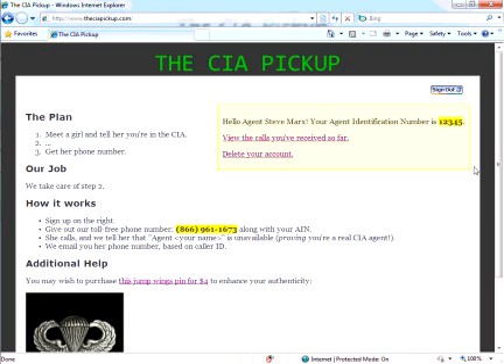Welcome to the Central Intelligence Agency automated phone system. If you have an emergency, please hang up and dial 911. To be connected to an agent, please enter a five-digit agent identification number. I'll just enter 12345. Agent Steve Marks is currently unavailable to take your call. Please hang up and try again later.